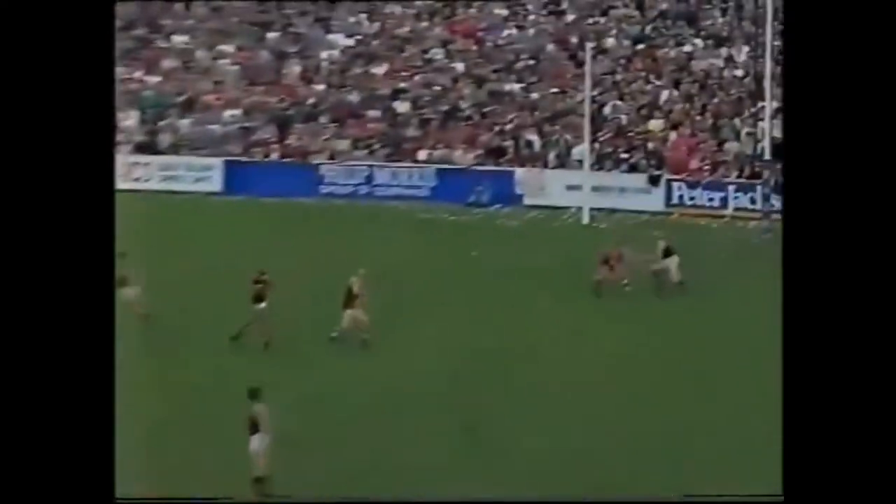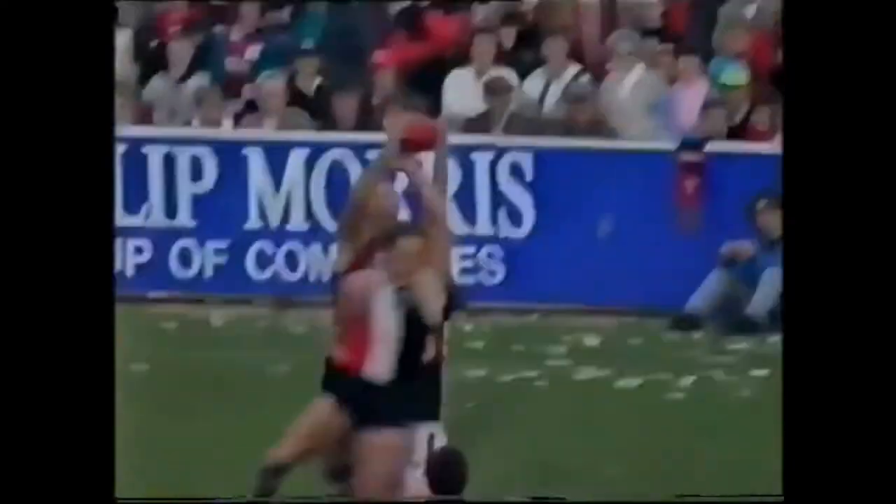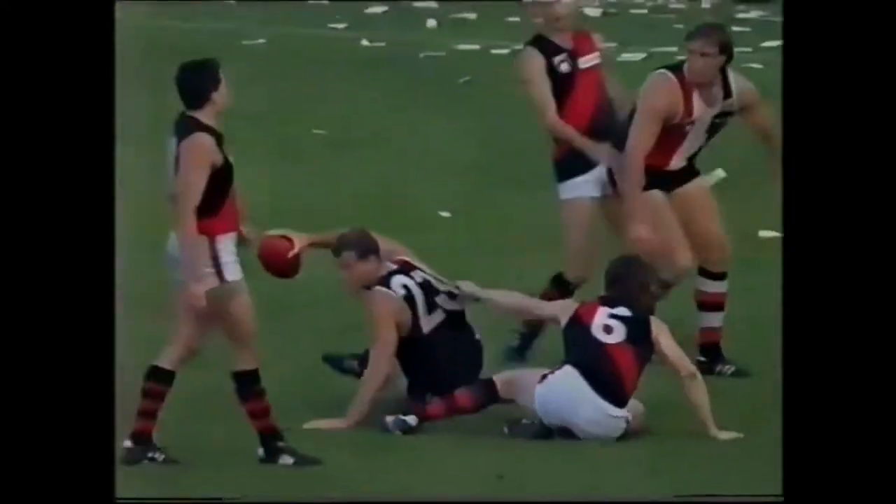Eventually the hand-pass over the top. Wilson kicking towards full forward, over the top — St Kilda mark taken by Lowe. A beauty.